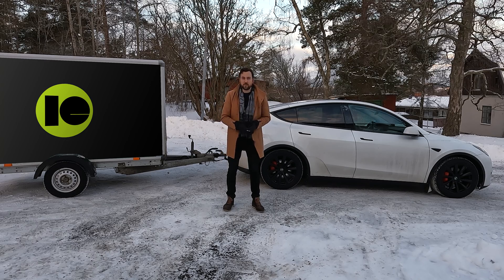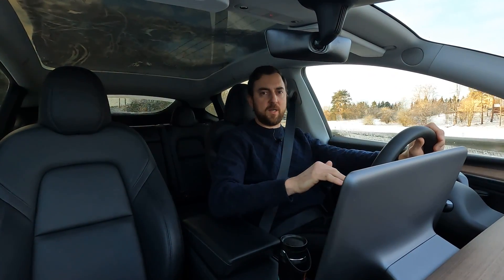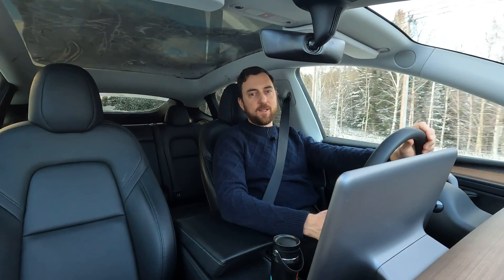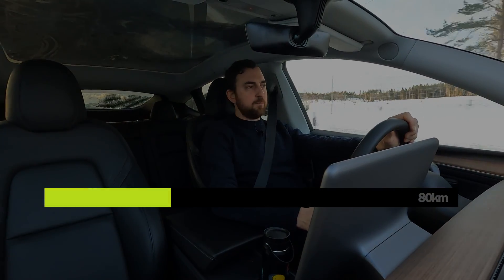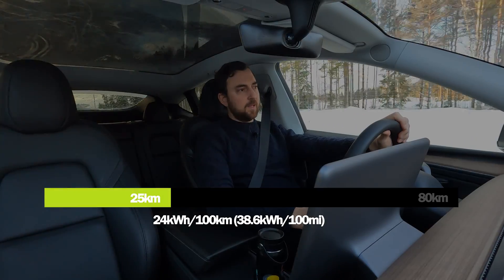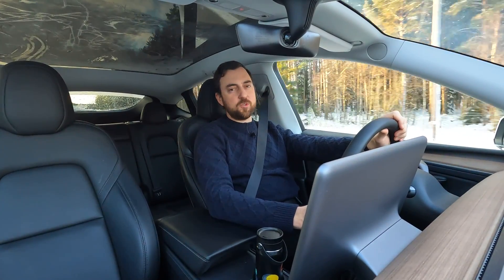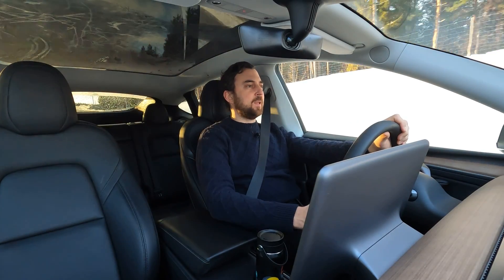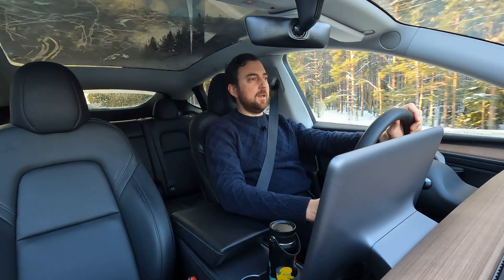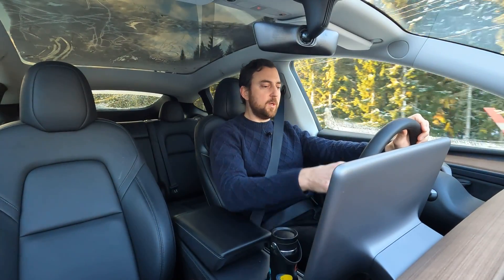I've just put 25 kilometers behind on the first range test — this is the test without any trailer. As you can see, there is no trailer behind the car, and it's sunny and nice weather outside despite the blistering cold. Average consumption until now: 24 kilowatt hours per 100 kilometers. That's high, but it's cold outside, so that's the reason. I have never tested this car in this cold before, so it will be really interesting to see how much the Model Y is affected.